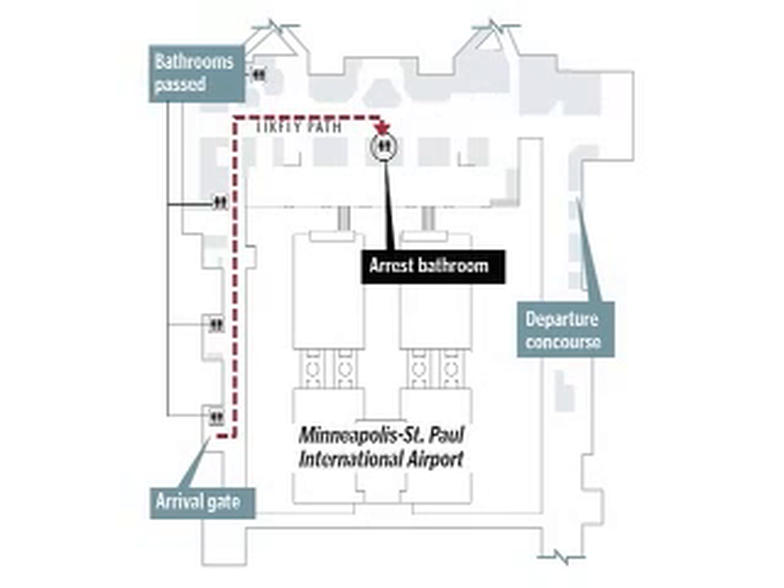Using the airport's spacious walkways, it took me just seven minutes to walk from Craig's arrival gate to the stalls. I passed four other restrooms before getting to the scene of the stance.